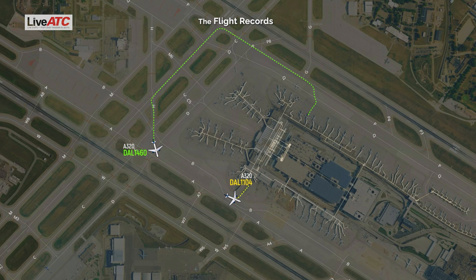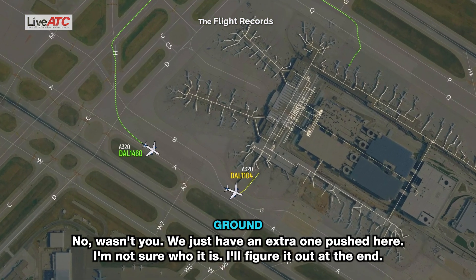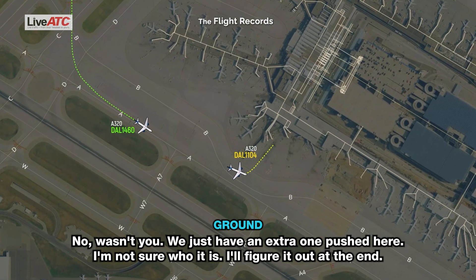Delta 831. Go ahead, Delta 831. No, wasn't you. All right, we just have an extra one pushed here. I'm not sure who it is. I'll figure it out at the end.